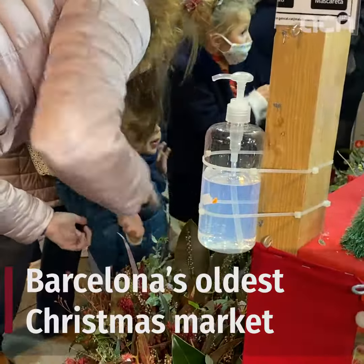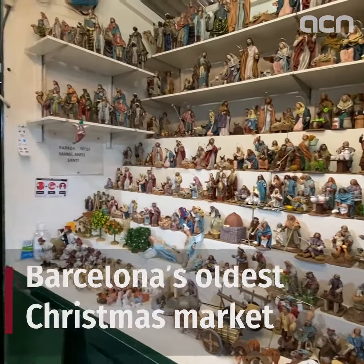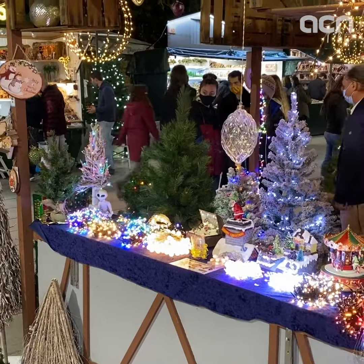The Santa Jucia Christmas Market is Barcelona's oldest such fair, celebrating its 233rd edition this year. But like everything else going on amid the pandemic, there are extra safety precautions in place just to make sure that the event can go ahead, even if it does look a little bit different this year.